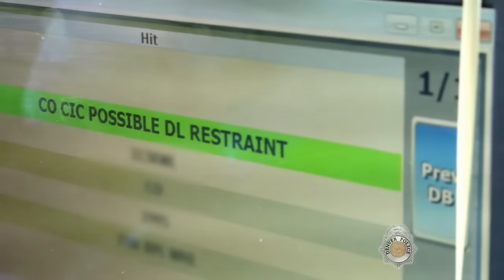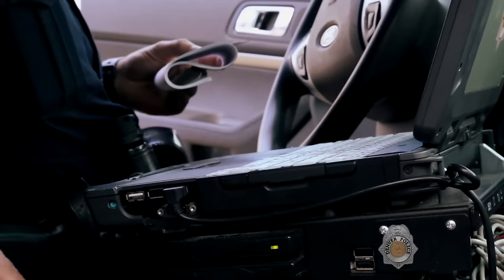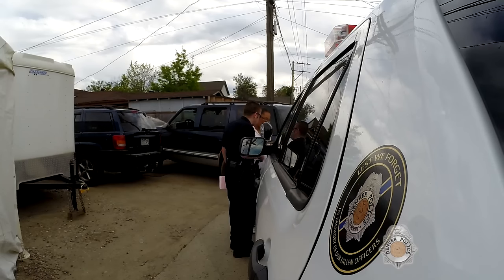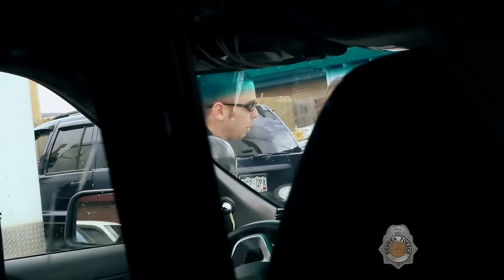The license plate reader went off on it and said it was a driver's license restraint. It looks like she has a suspended driver's license. There's a phone number on here for DMV, so we'll give her a ticket for the suspended driver's license. Alright, thank you very much. Hope you have a good night.